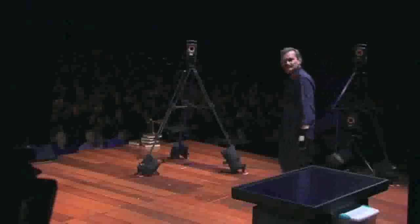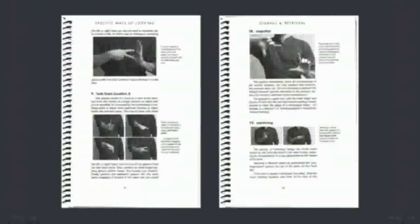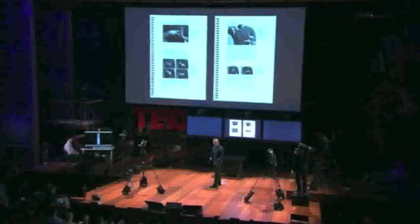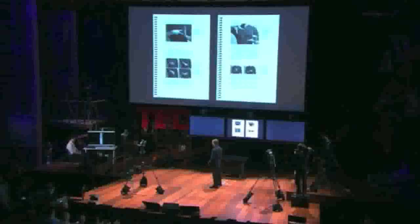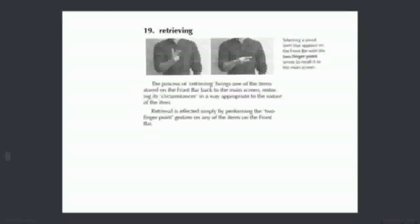That work was seen by Alex McDowell, one of the world's legendary production designers, who was preparing a film called Minority Report for Steven Spielberg. He invited us out from MIT to design the interfaces that would appear in the film. Alex was so dedicated to the idea of verisimilitude — that the putative 2054 world in the film be believable — that he allowed us to take on that design work as an R&D effort.